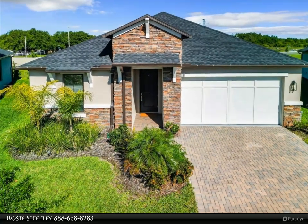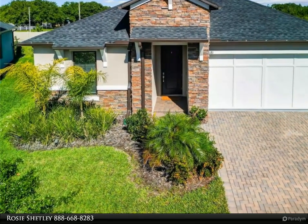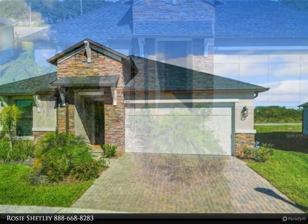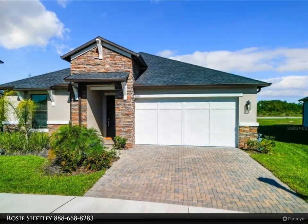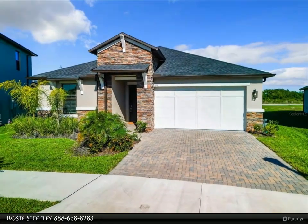This Dalton Wade Real Estate Group property video is presented by Rosie Shetley. One or more photos has been virtually staged. Welcome to 8181 Olympic Stone Circle, nestled in beautiful Bryant Square.